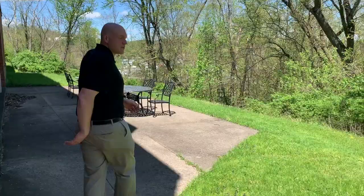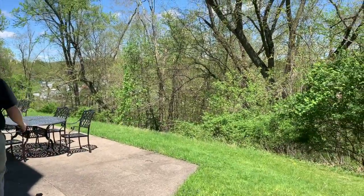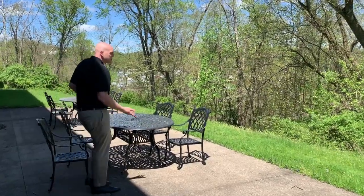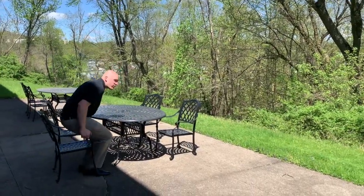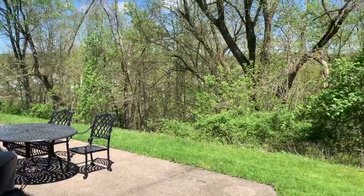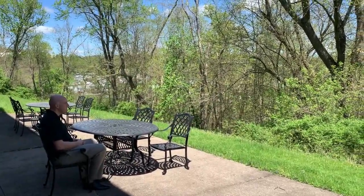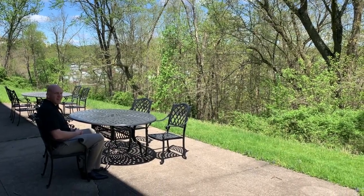This is that beautiful patio I was telling you about. A lot of times students will come back here and relax, take a seat, and just enjoy the forest while they're studying, reading, or just finding some space away from everybody. It's really a great spot. Thank you.